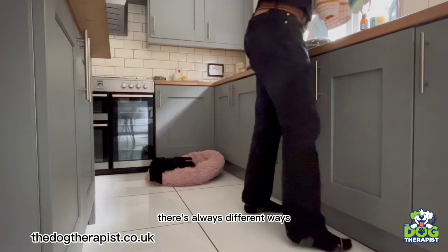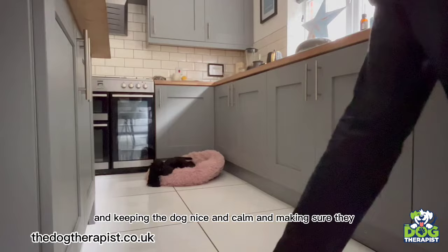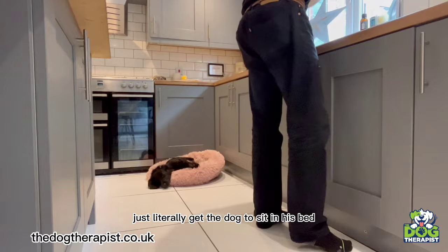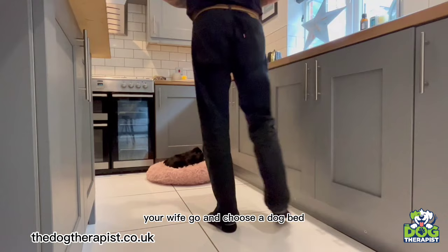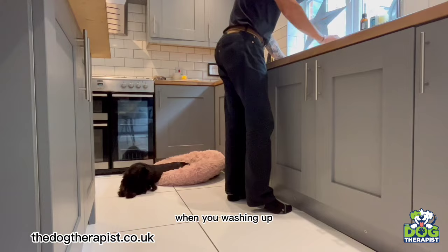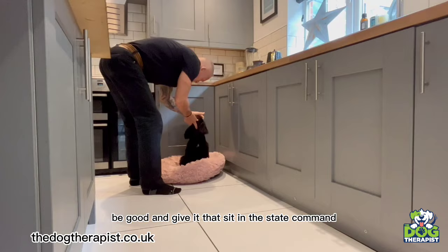There are always different opportunities to train. One way I use for steadiness and teaching sit and stay is while you're in the kitchen washing up or doing the dishes — just get the dog to sit in its bed. By the way, looking at the bed — this is what happens when you let your wife choose a dog bed: she comes back with a pink one, which I would never normally pick. So use these tips and tricks during everyday tasks to have your dog sit still and practice the stay command.